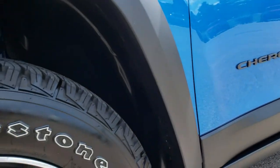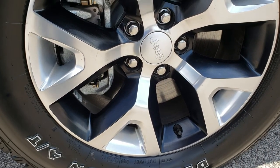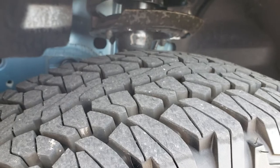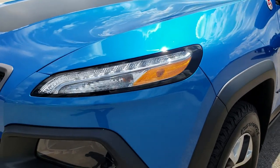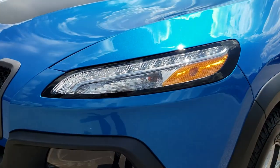No dents or dings down that side. This one comes with the painted and polished aluminum alloy rims. It has Firestone Destination 245/65 R17 tires and they are like new. Just a little over 1,000 miles on this vehicle. This one has the HID headlamps, the factory fog lights, and the LED running lights.